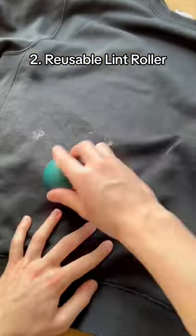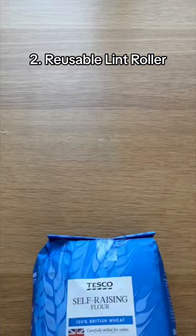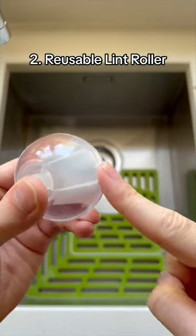This is a reusable lint roller which cleans pet hair, crumbs and even dust. To reuse it just rinse it underwater and it will be just as sticky when it dries.